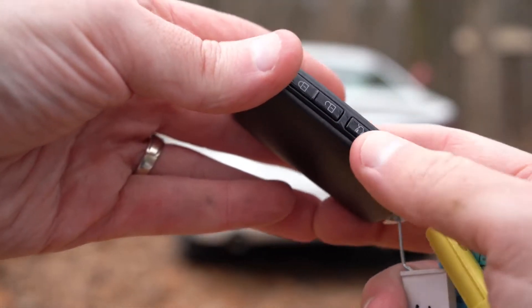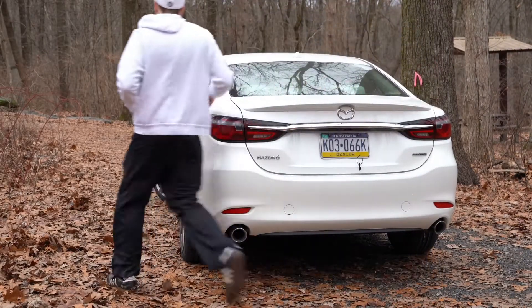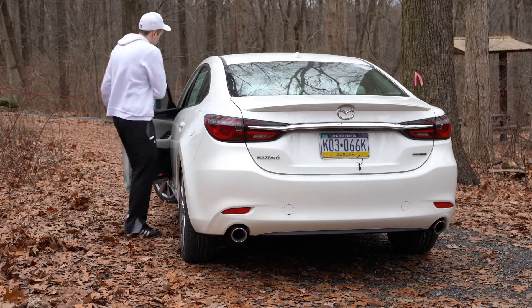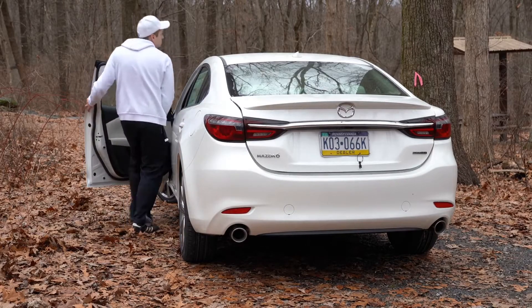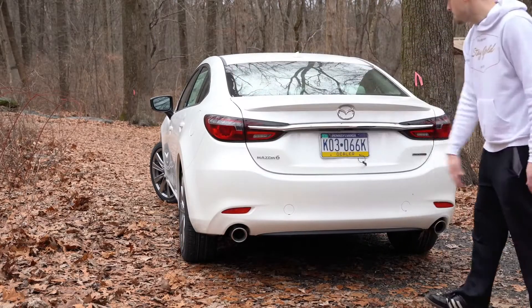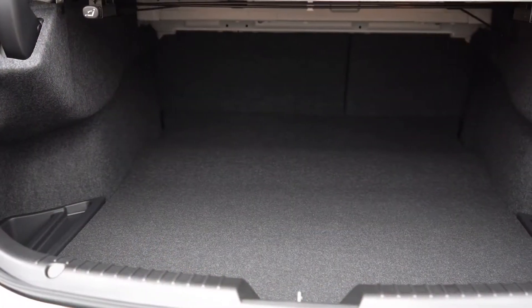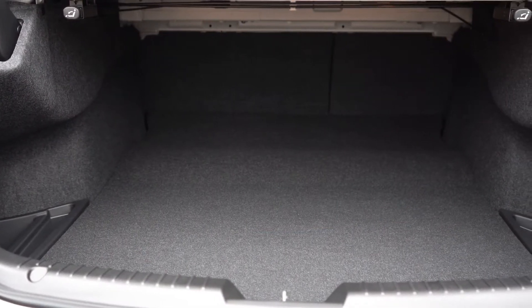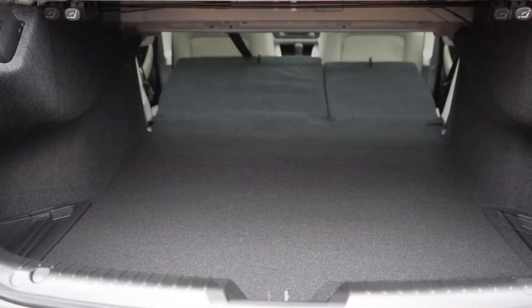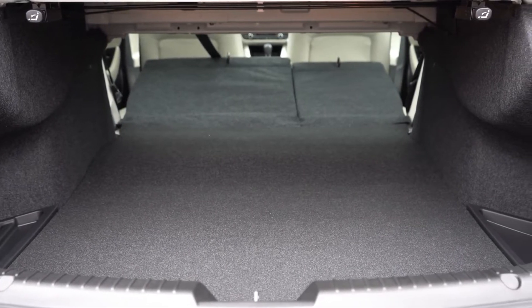Now around back, there are a few ways to open the trunk: a button on the side of the key fob, a button by the driver's left knee, or the button on the trunk itself. Cargo capacity comes in at 14.7 cubic feet, and with the 60/40 split-folding rear seats there's quite a bit of extra space when needed.